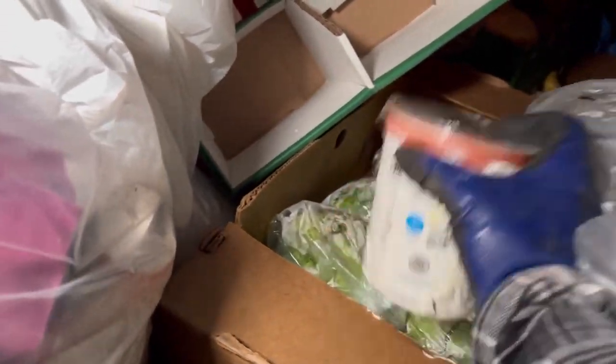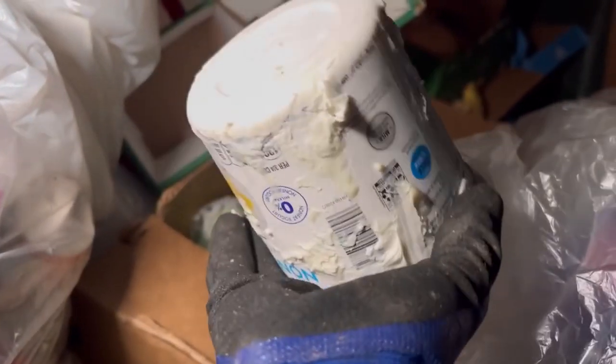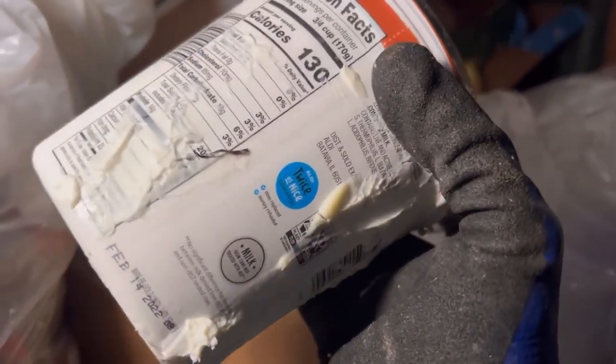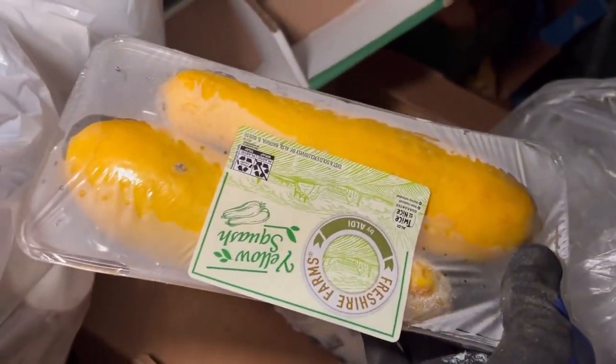Alright we're here at another Aldi's, let's check it out. What the heck, what in the world — I'm pretty sure this one's actually fine, this one looks like another one exploded all over. Actually looks like cream cheese. I'll take that. Not taking any lettuce — lettuce is recalled, or listeria. Some yellow squash, I'll take that. We got a box.